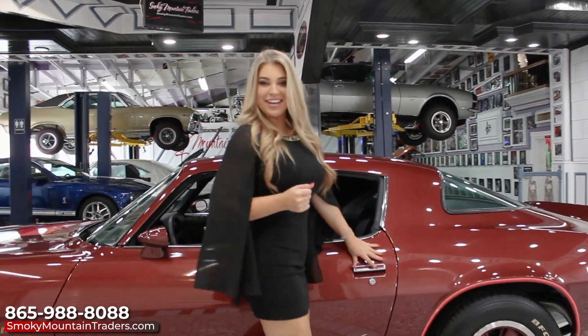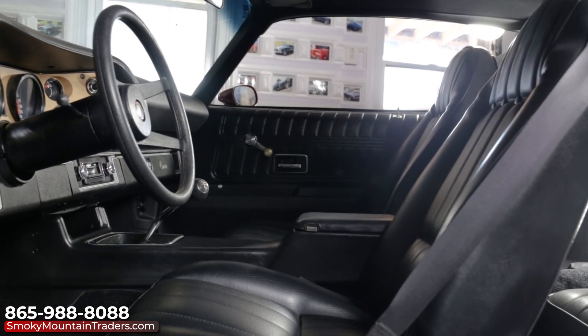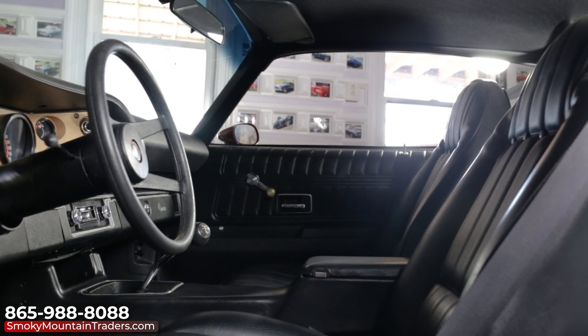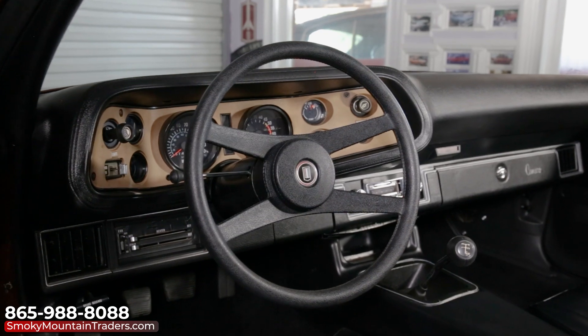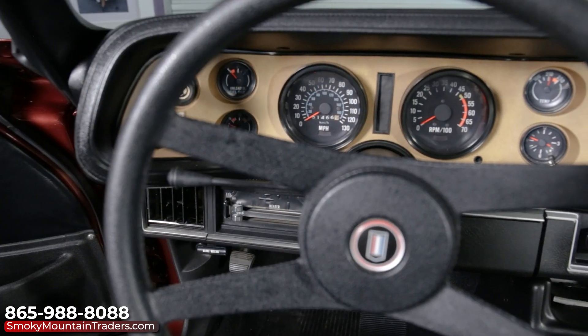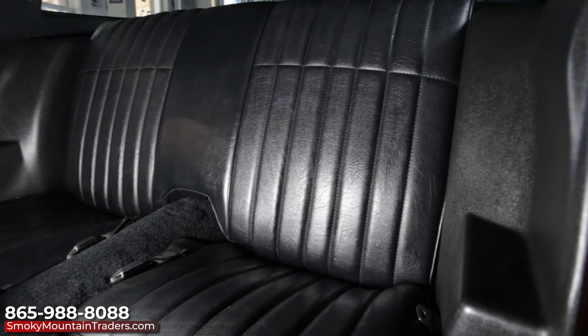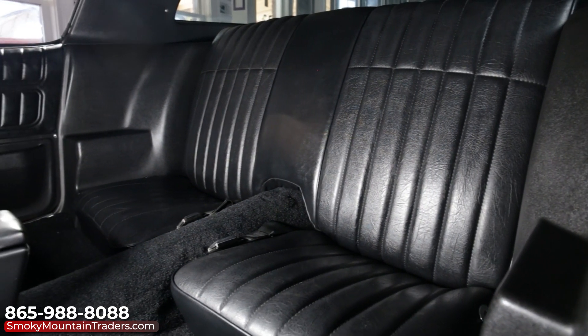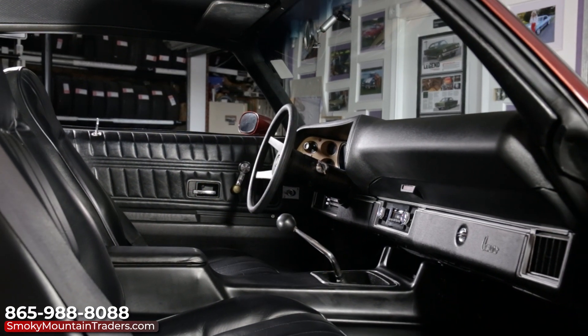Come on up and let's check out the interior. It's done in the factory option black interior. It features bucket seats with a center console that's home to the four-speed shifter. Looking at the dash, you'll be equally as impressed as it's like new as well. The gauges are all beautiful and working well. We can also see that the headliner and carpet are like new and have a phenomenal fit.